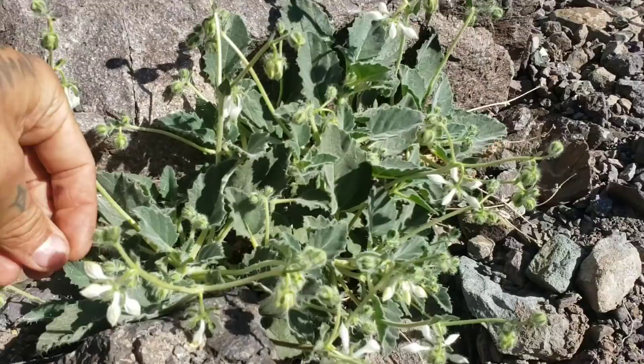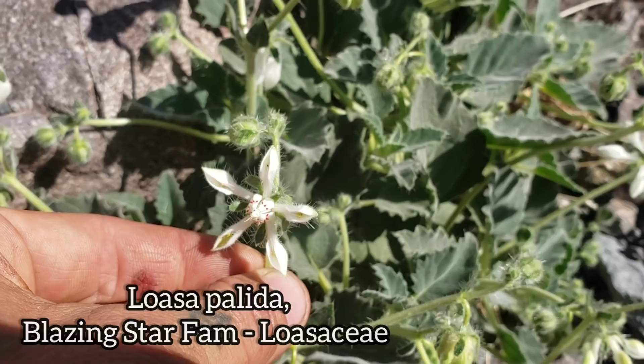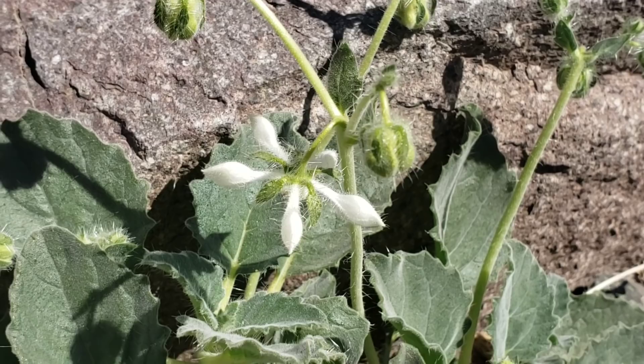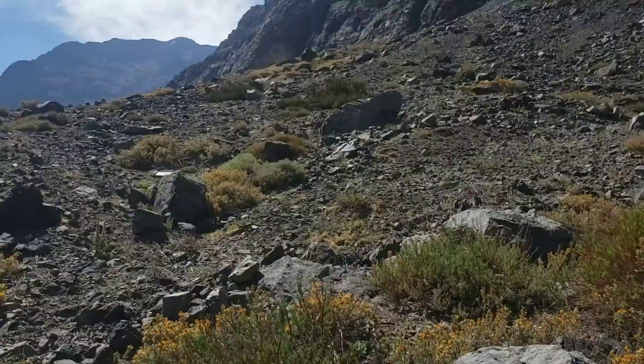Just got stung by the lowest Loasa right there - kind of feels like stinging nettles, a little meaner than that. Loasa is the genus; there's a lot of variation on this in Chile and South America. You can see those prominent stingers right there, and those buds that haven't opened yet. Unlike some of the other species we've seen, this one has rather large leaves, just coming up in the rock pile at 7,000 feet.